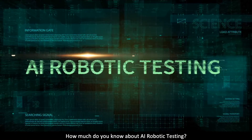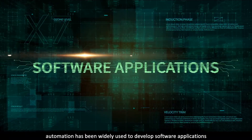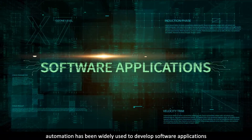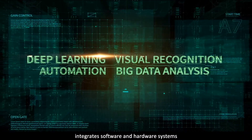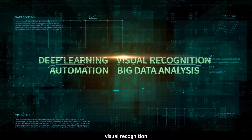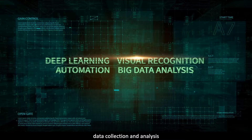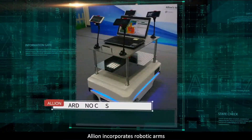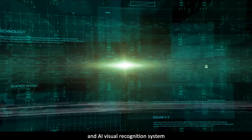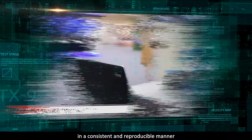How much do you know about AI robotic testing? In the past, automation has been widely used to develop software applications. Today, Alien's AI robotic testing lab integrates software and hardware systems that utilize in-depth learning, visual recognition, automation, data collection and analysis. Collecting big data and duplicating issues are the keys in AI-driven testing. Alien incorporates robotic arms, Arduino cars, and an AI visual recognition system to ensure tests are carried out in a consistent and reproducible manner.